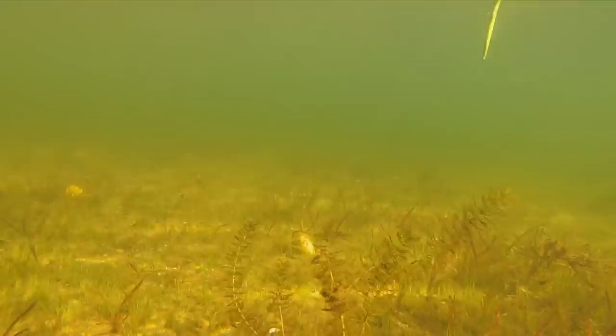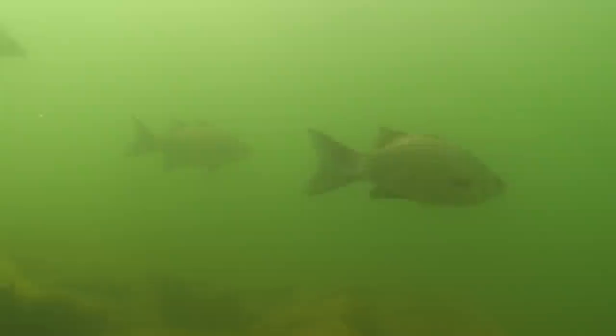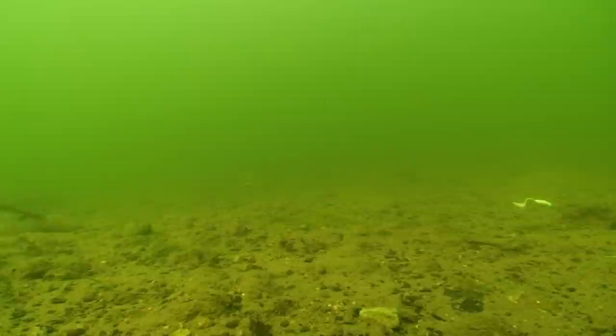Today, many lures and rigs are often designed for a given species and for given situations. The fact is, many lures and rigs have great crossover applications to multiple species. Walleyes can't tell the difference between a walleye bait or a bass bait if it's about the right size, moving in the correct depth, at the right speed — it's fair game.